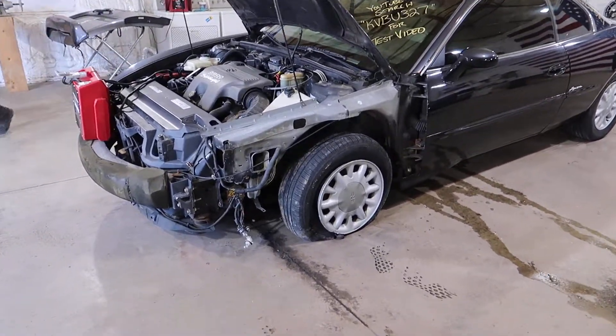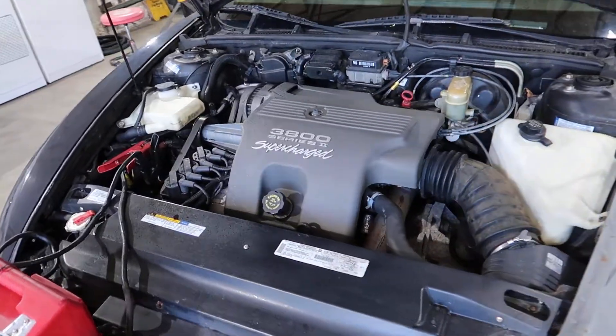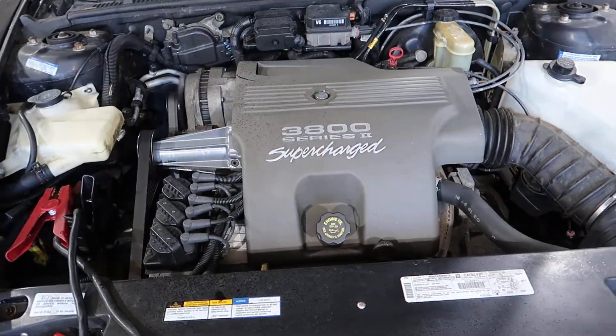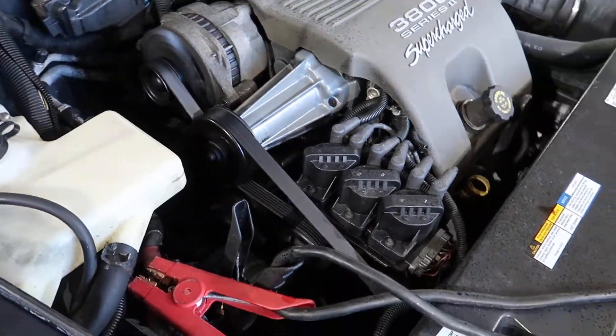It is hit in the front, in the left front here, but it does still have a good running 3800 Series 2 supercharger. There's a little bit of a belt squeal going on, but other than that, she's running fine.